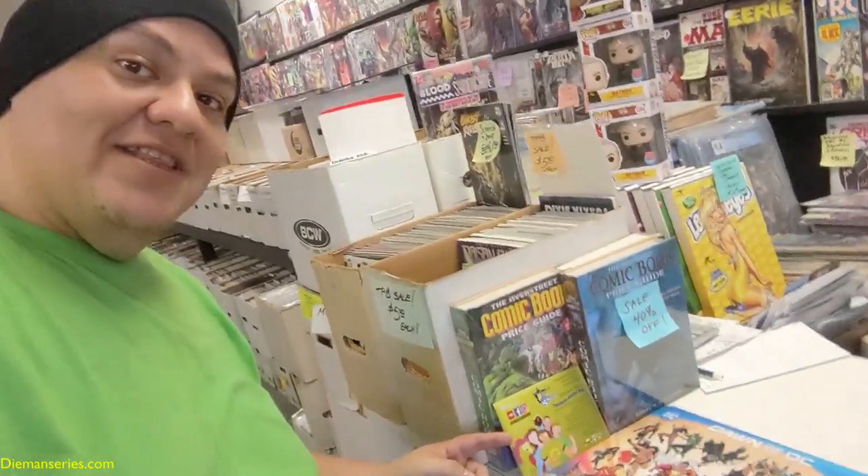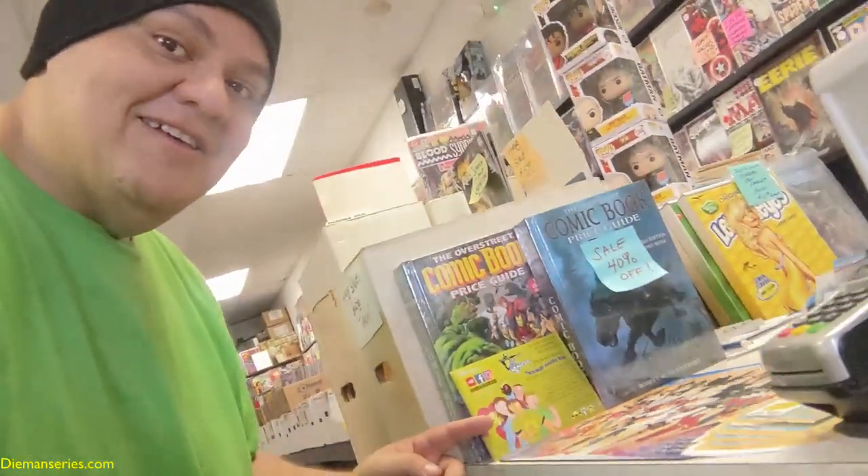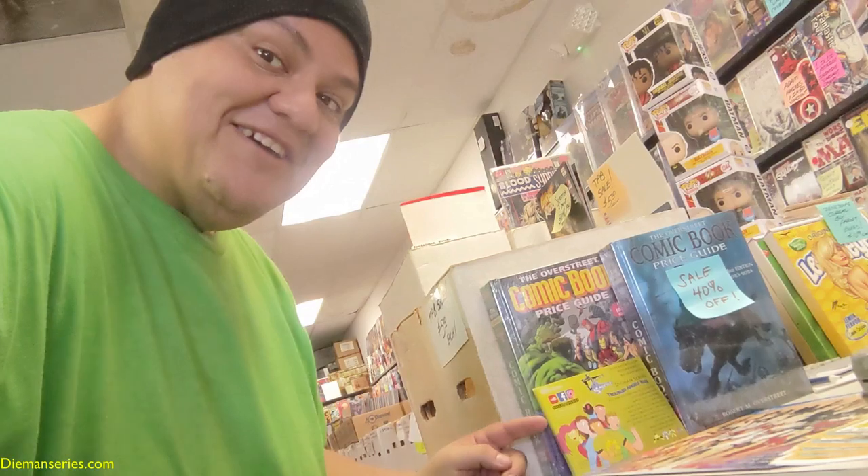They've got a million comic books — if you guys need anything for your comics, check here. But this is what I really wanted to show you right there: some Diamond Series cards. You can check them out here. Thanks to the shop for letting me do this video and for displaying these promo cards.